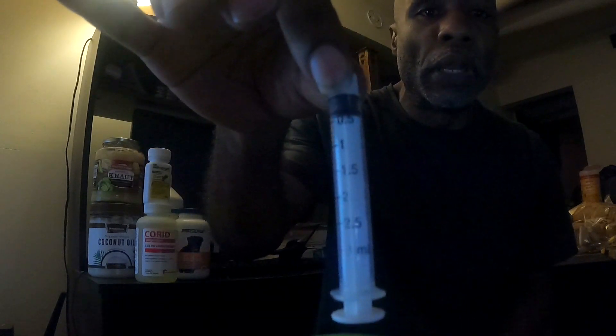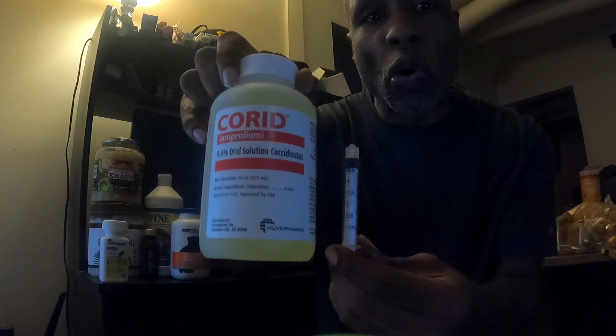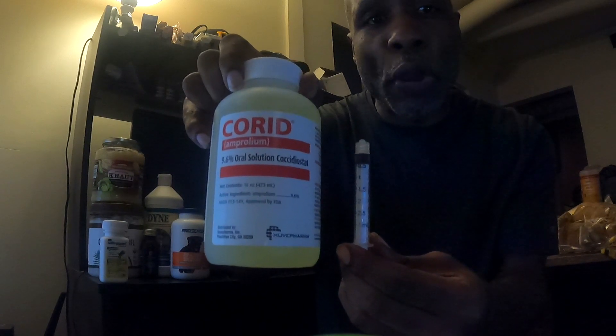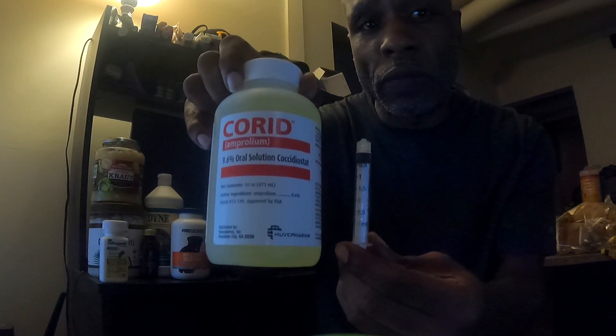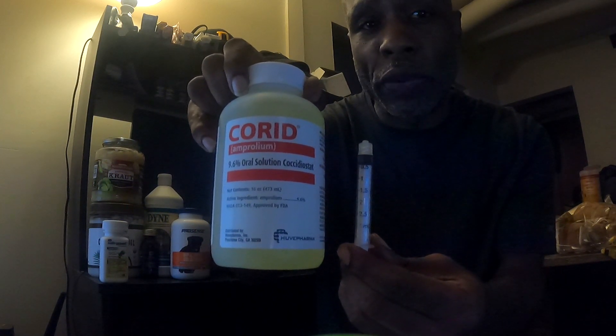This is a three milliliter syringe, and it's more than sufficient to feed your dog orally the medications you're going to be giving. Now with this syringe, one milliliter is equal to 100 milligrams. So with Corid, you're going to be giving your dog five milligrams per pound of body weight.